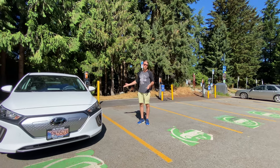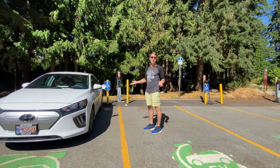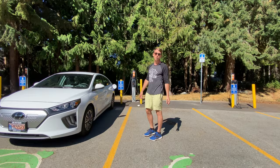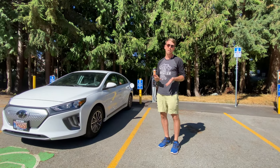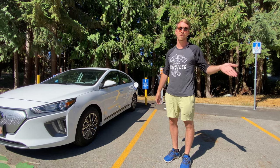Whistler has loads of EV charging stations. There are five stations right here in lot one, which is probably the easiest and closest to the village, but there are also EV options at the conference center and Tesla superchargers at the Fairmont Hotel as well.